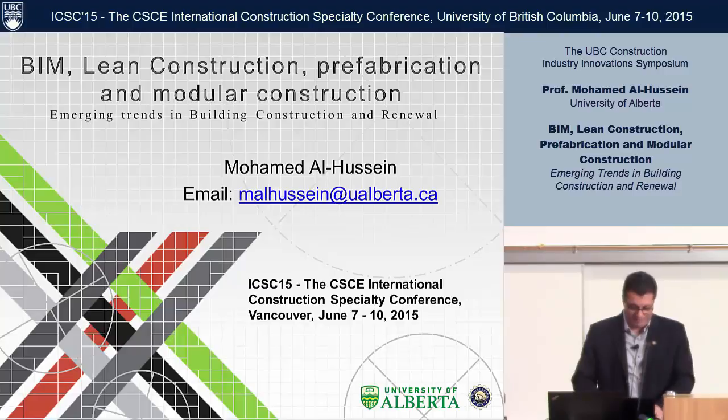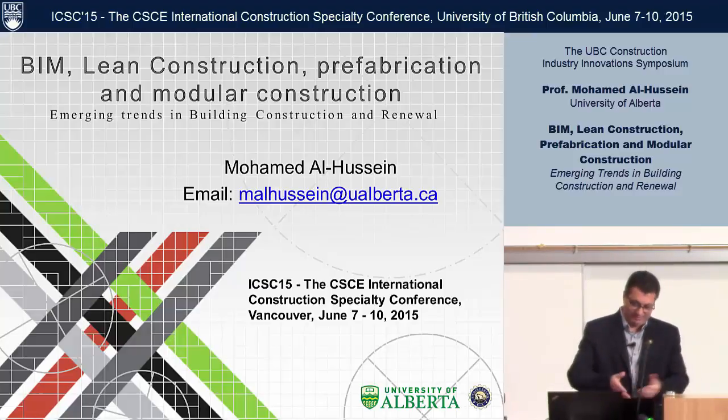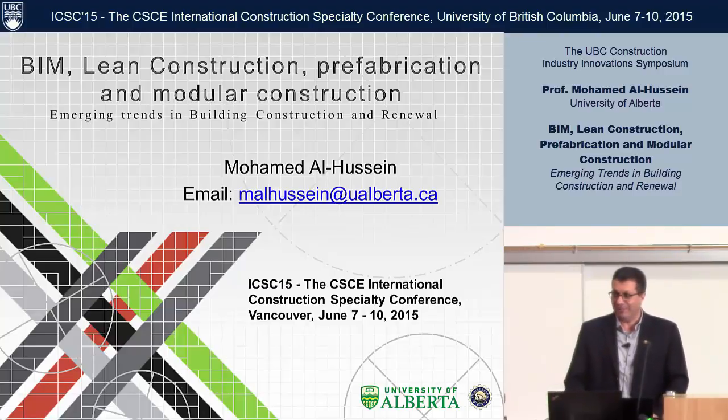Thank you, Cheryl, for the opportunity, and Thomas, a great conference. I'm loving every second of it. Thanks for the opportunity to speak. It's been talking about modular and off-site construction. I was glad to see the Confederation Bridge. I worked in a company — we had 85 cranes on that project. So Cheryl asked me to look at BIM, lean, prefabrication, and modularization, and see what I can fit into this 15-minute presentation.